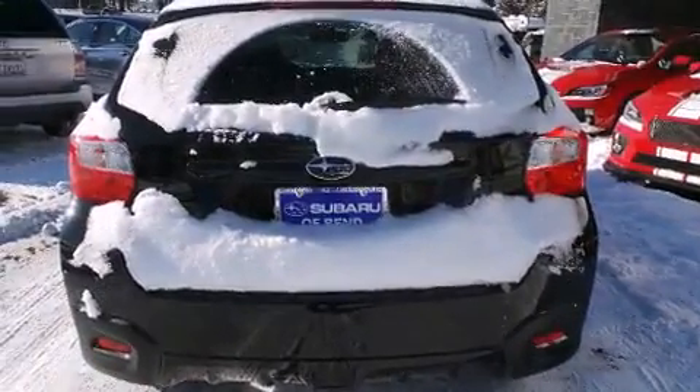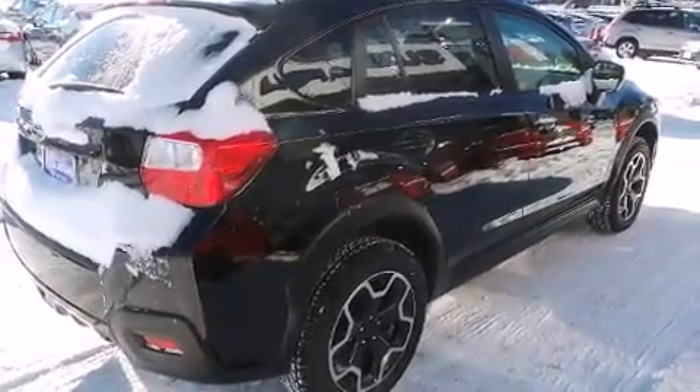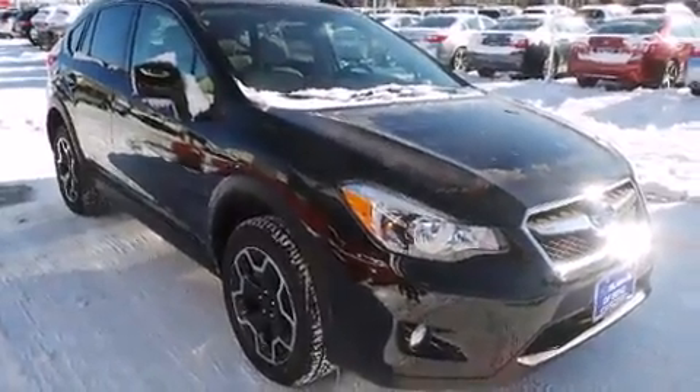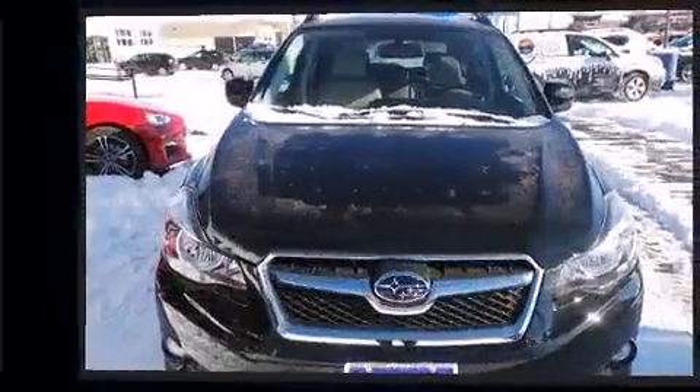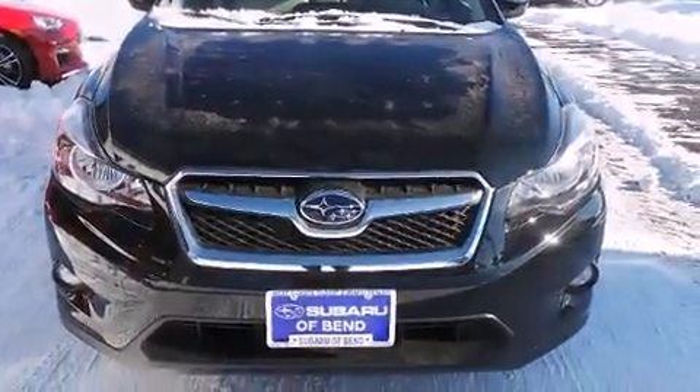A wealth of standard features means that you no longer have to sacrifice. Like all-wheel drive, leather upholstery, a tachometer, adjustable headrests in all seating positions, a built-in garage door transmitter, remote keyless entry, and more.